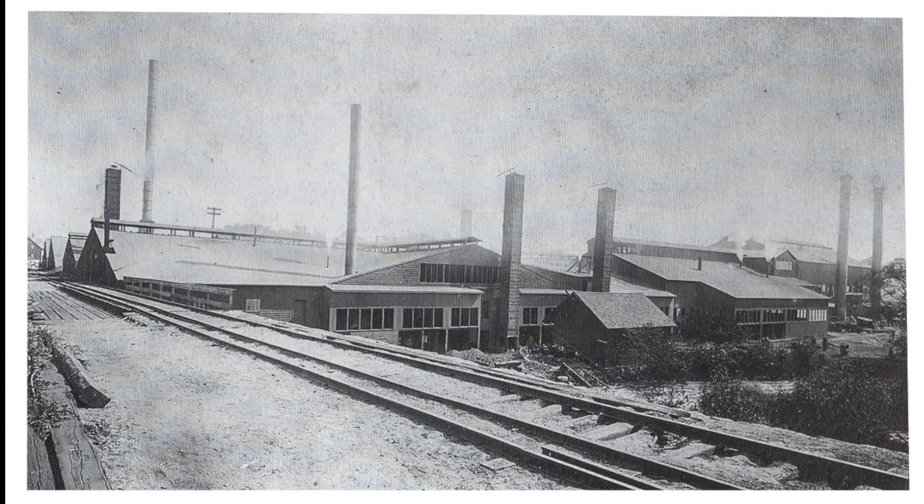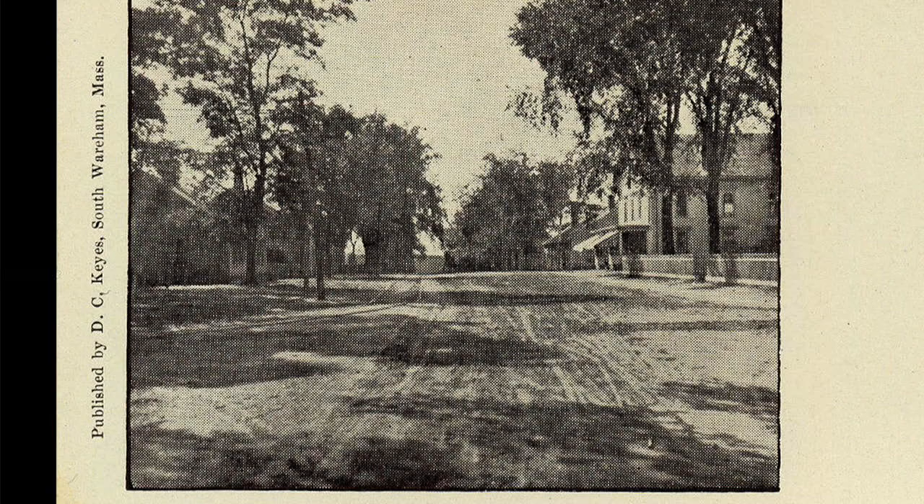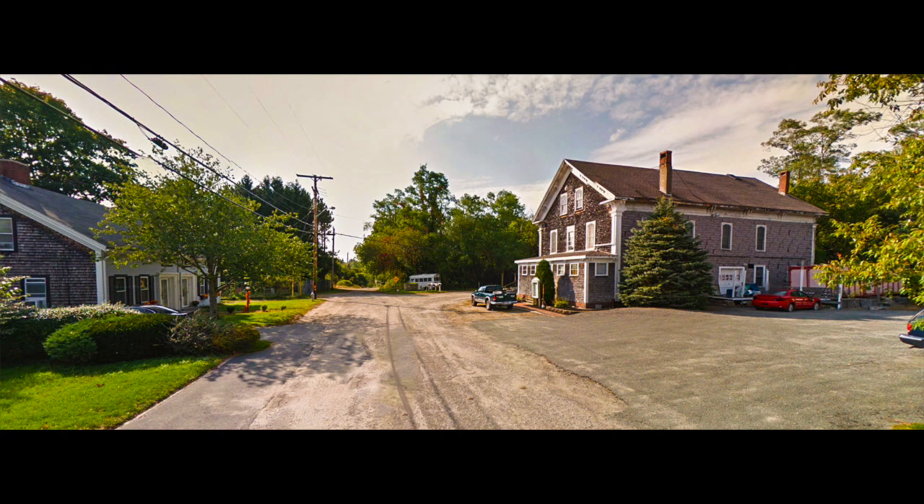Also in Tremont used to be an iron mill. Here was the scene inside of the iron mill. In that area, we had the Tremont General Store. The store is still there, and I understand it's an auction house now.